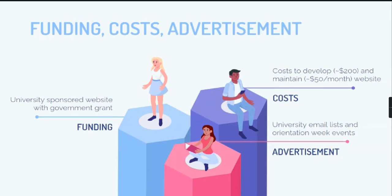Regarding finances, costs, and ads, we're offering the website at absolutely no cost to students at partner universities, given that we understand the financial burden of tuition and other educational costs. We intend to receive an Ontario government grant providing from five to fifty thousand dollars to manage startup and monthly maintenance costs of the website, which are around two hundred and an additional fifty dollars per month. Scheduo will be advertised through university mailing lists, orientation week, other faculties, and student-run events.